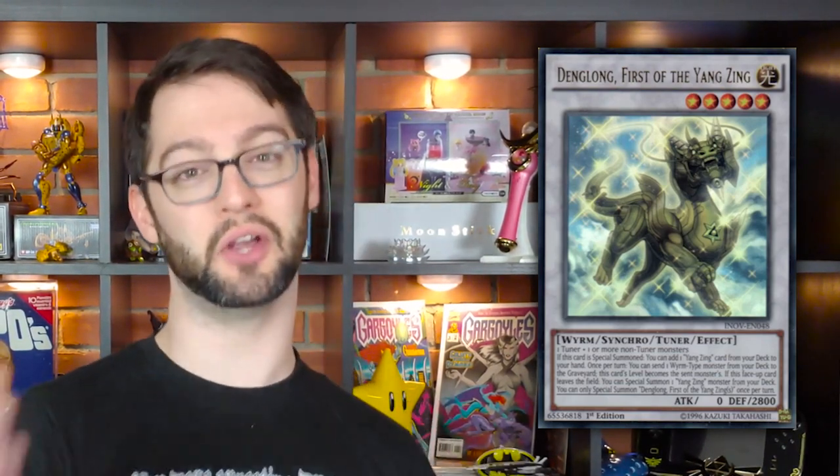We have an honorable mention because I can't have two number ones: Denglong. He's banned, which gives him a lot of kudos, but he's mostly abused by one deck — Dinos — and that deck doesn't even need him anyway. Once per turn, you can send a Wyrm monster from your deck to the graveyard to search a Yang Zing card — most times you're getting Pillars because Pillars is an omni-negate. It's an extra deck monster that searches your counter trap card. If this card leaves the field, you can special summon a Yang Zing from your deck — and it's the only one in the archetype that doesn't miss timing. I think banning Denglong is a little harsh, so that's why he gets an honorable mention.